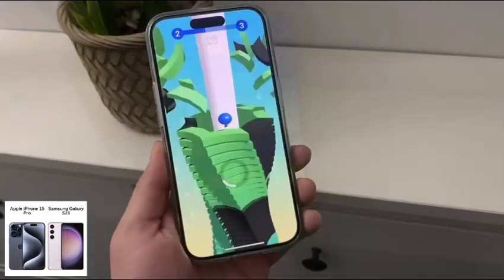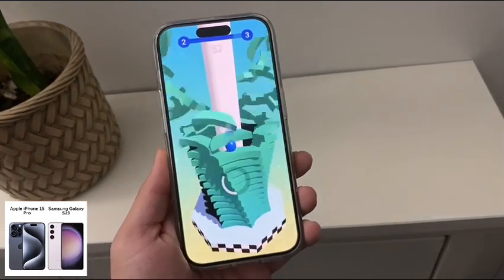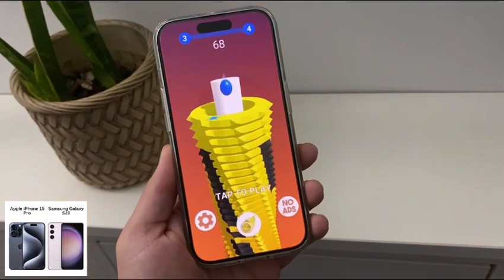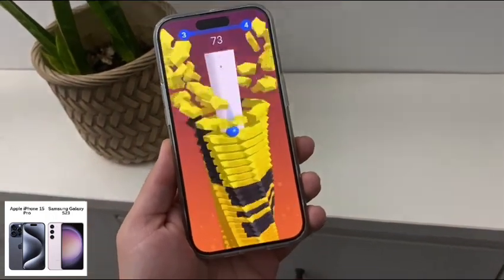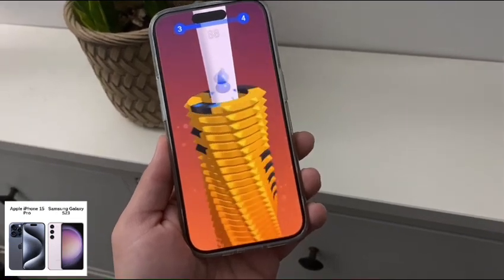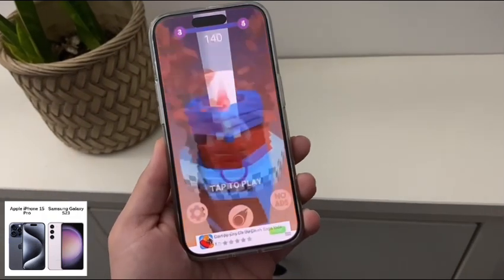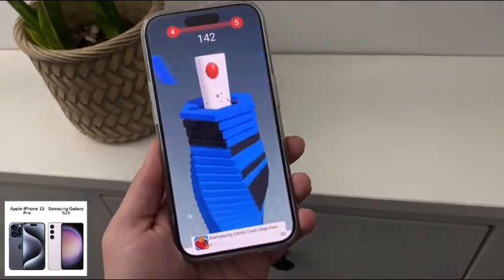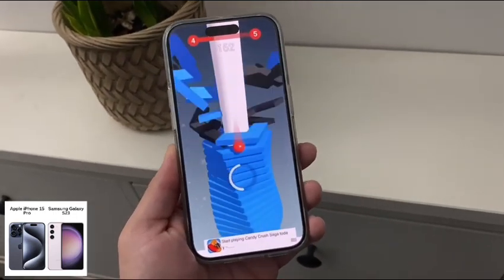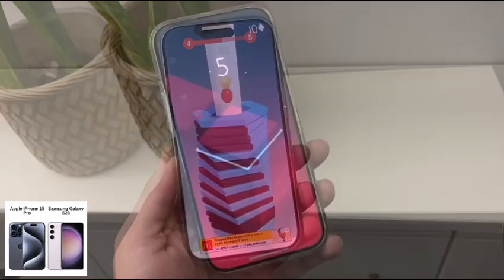The iPhone has a titanium frame versus the aluminum frame on the Samsung Galaxy. For connectivity and SIM cards, the iPhone only has eSIM here in the U.S. The Galaxy has a nano SIM and eSIM. For dust and water resistance, they both have IP68.